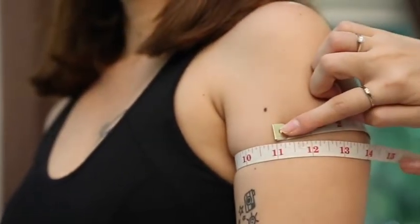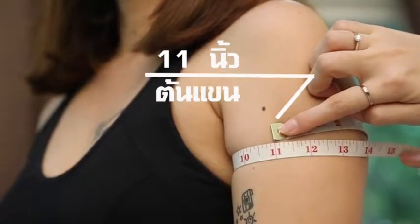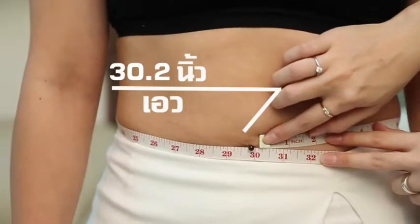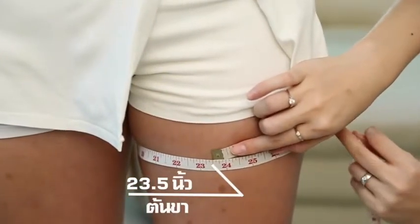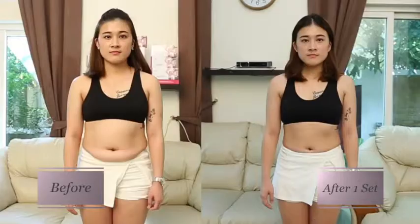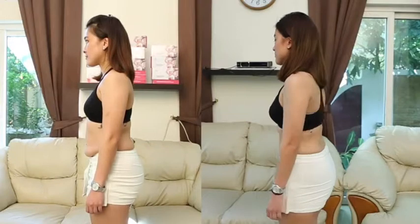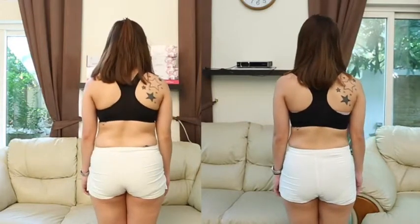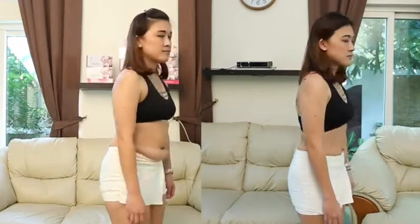Here are the results after trying one set of Sasanza. My upper arm is 11 inches. My waist is at 30.2 inches. And my upper thigh is at 23.5 inches. My current weight is 60.4 kilos. As a total result, I lost 1.3 inches in the upper arm, 4 inches in the waist, 1.3 inches in the upper thigh, and a total weight loss of 3.8 kilos.